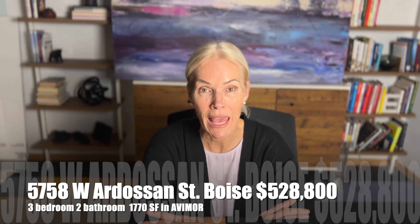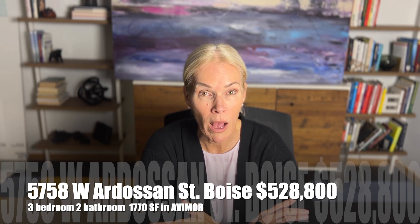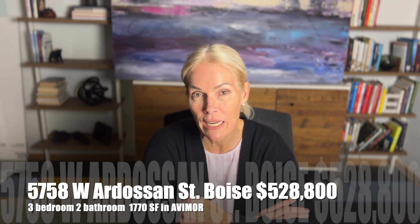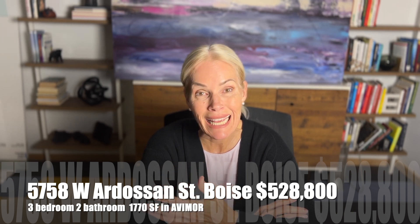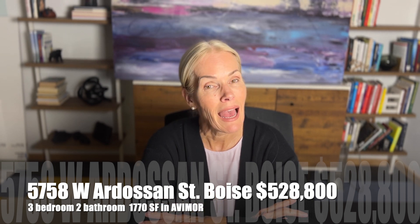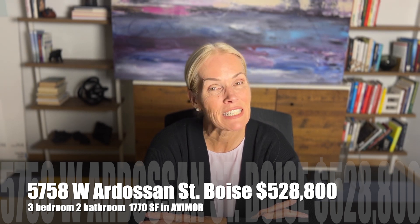It is beautifully priced at $528,000 and has only been on the market for two weekends. It is also one block from the largest park in Avamore and an outdoor pool. There is also an indoor saltwater pool, a workout facility, library, community center, gas station, brewery, and a coffee shop that just opened. Avamore has pickleball, tennis, basketball, baseball fields, hiking trails, and over 22,000 acres — it's a huge planned community just past Eagle.